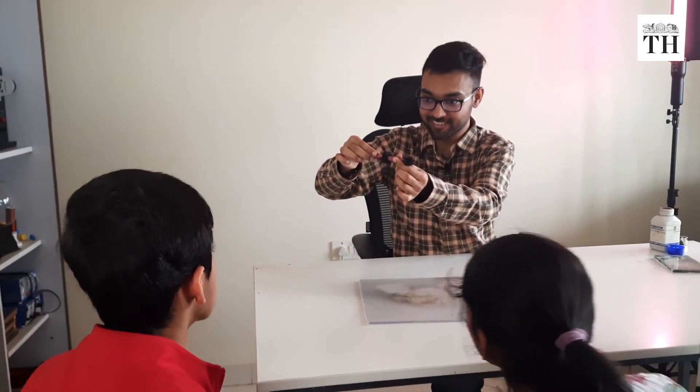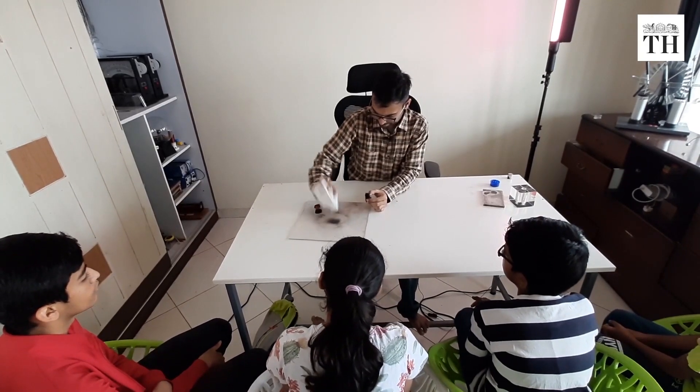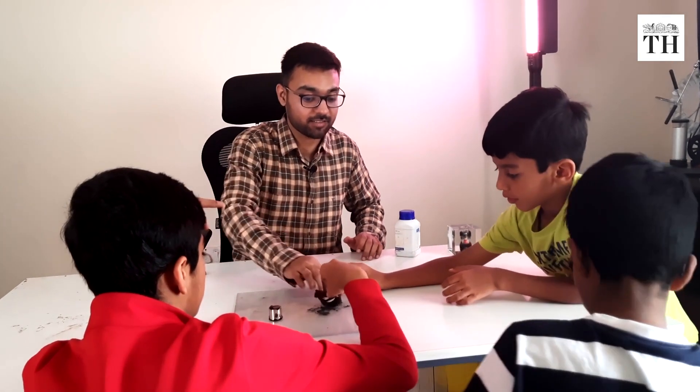After moving from his hometown Ujjain to Bengaluru, he started taking private tuitions for JEE aspirants. Last year, Ankit realized the best way to make a difference in teaching science in India is to make students understand what they're learning.